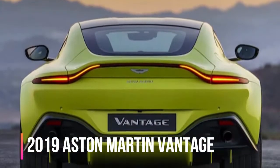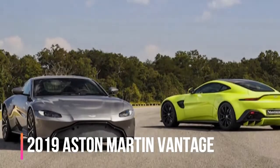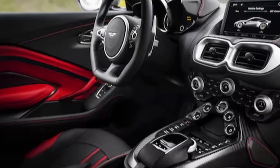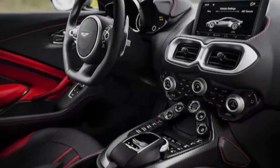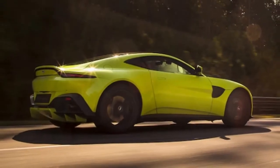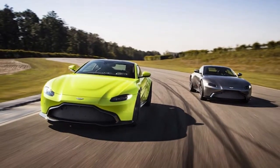Aston Martin's current Vantage, launched in 2005, has long suffered an identity crisis. With design cues cribbed from the larger, more expensive DB grand tourers, and powertrain and suspension hardware that never quite delivered the precision and performance expected of a car intended to tackle Porsche's quicker 911s and entry-level Ferraris, the entry-level Aston struggled to make a convincing case as a pure sports car.